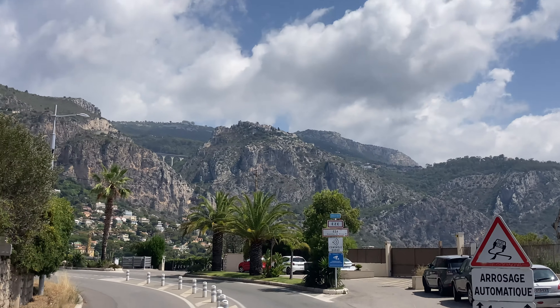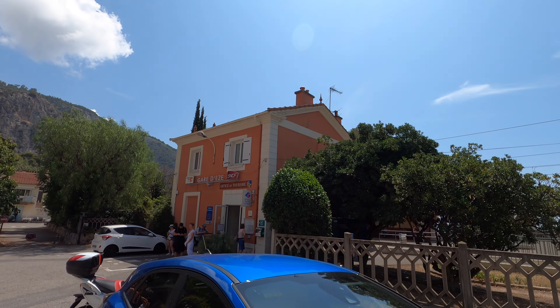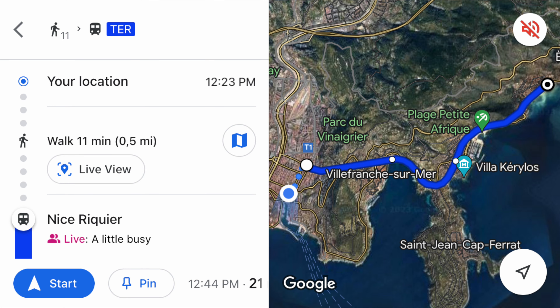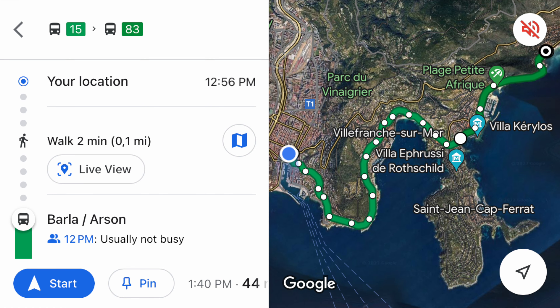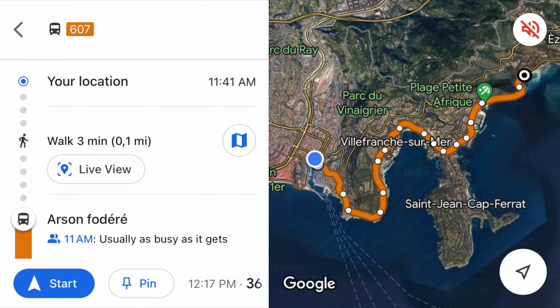Right after the tunnel is the first time you come out here and get a view of Eze - there she is. The best way to get to the Nietzsche path from Nice is to just take a train - the most direct and quickest way. Another option is to take the 15 bus to the 83 bus, or you can take the 607 bus directly there.